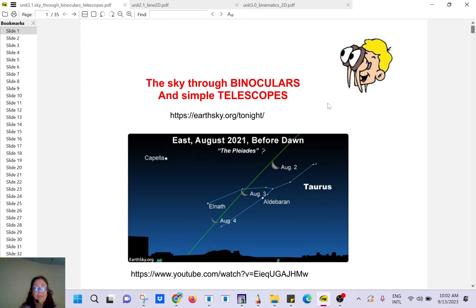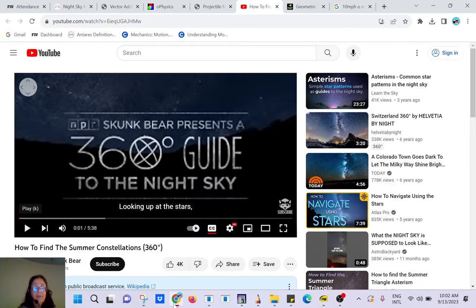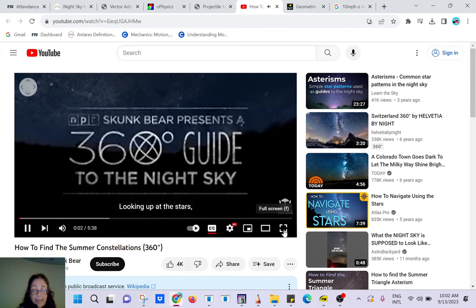To introduce this unit I have a really cool YouTube video — it's a 360-degree video so you can interact with it. I've never seen that before. Let's watch.